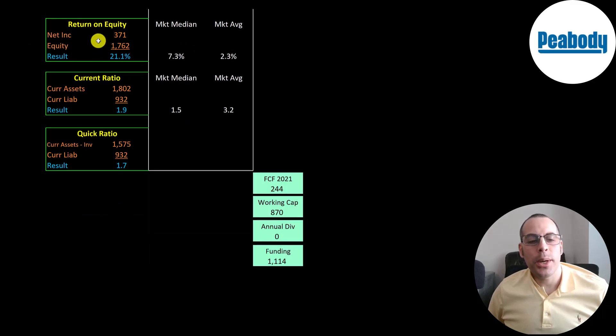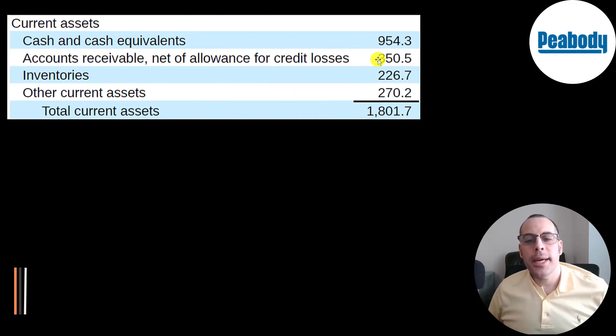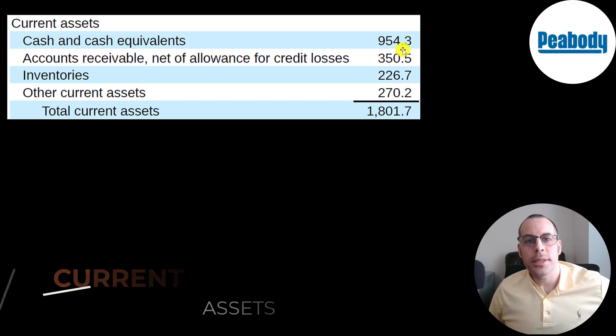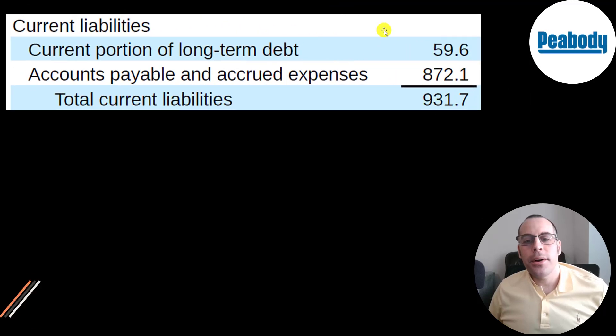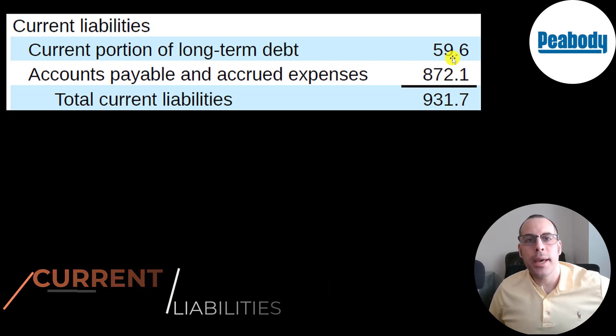They have a really good ROE of 21% compared to a market average of 2% and median of 7%. Current ratio is 1.9 and quick ratio is 1.7. Current assets include 950 million of cash, 350 million of receivables, 227 million of inventory, and 270 million of other. Current liabilities include 60 million of debt and 872 million of payables. In 2021, they generated 244 million of free cash flow and have nearly 900 million of working capital, giving them 1.1 billion of funding — the company appears well capitalized.